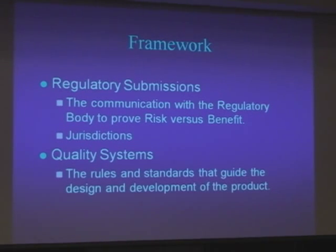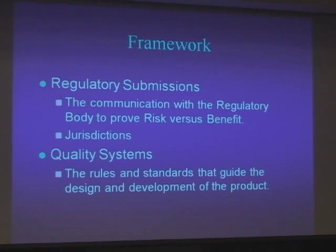And then there's the quality system. ISO 13485 is very similar to ISO 9000, so if you're already ISO 9000 certified, the ISO 13485 system is based on that.